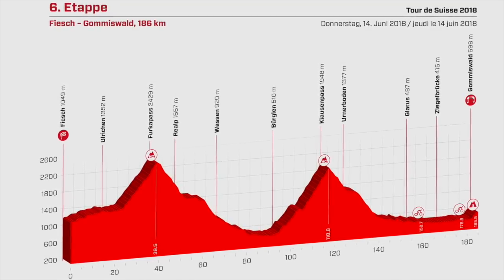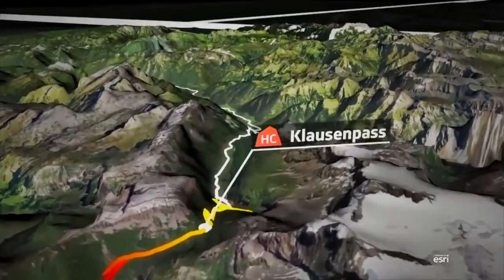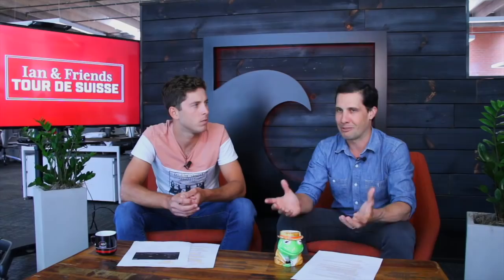Let's talk about tomorrow's stage, because it's a super interesting one — two monster climbs, both above category, in the first two-thirds of the race: the Furka Pass and then the Klausen Pass. Then there's 70 kilometers and an interesting category-three climb, but it's really comprised of a middle kilometer that pitches at around 15%. So finally we have some steep pitches in the Tour de Suisse to shake things up. A lot of this Tour de Suisse has been defined by these long, flat, gradual climbs.